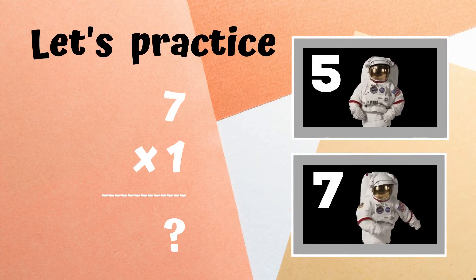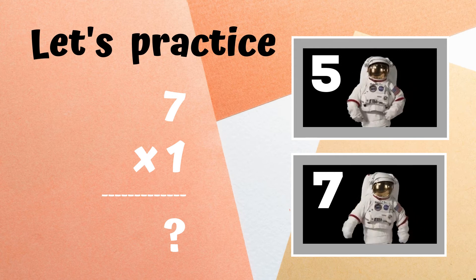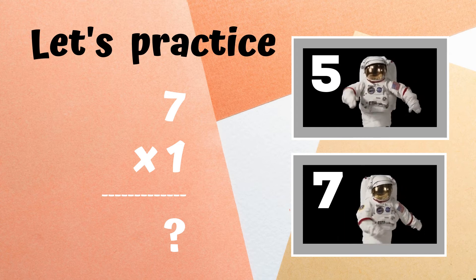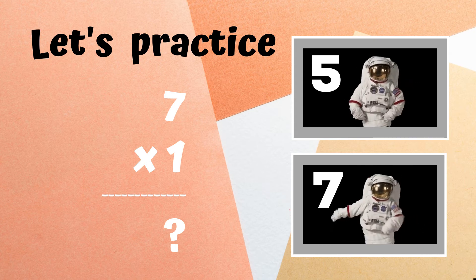Before we begin, let's practice. You'll see the problem seven times one up on screen. You have to decide if the answer is five or seven. If you think the answer is five, dab like the astronaut up top. If you think the answer is seven, do the floss dance like the astronaut on the bottom.